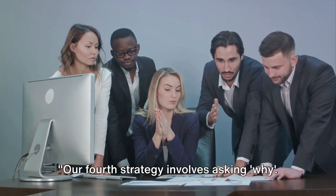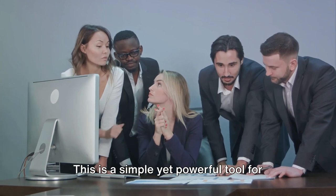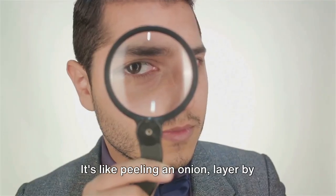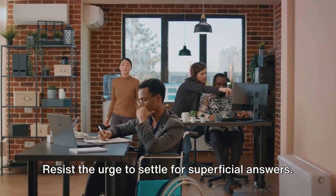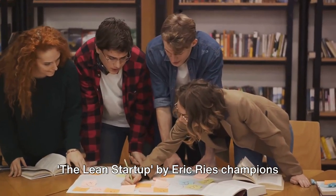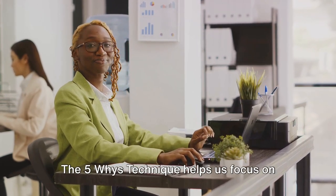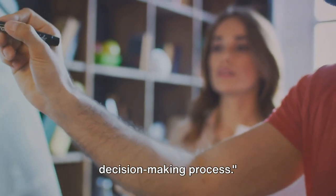Our fourth strategy involves asking why — welcome to the five whys technique. This is a simple yet powerful tool for getting to the root of an issue. Keep asking why until you hit the core problem; it's like peeling an onion, layer by layer, until you find the heart of the matter. Resist the urge to settle for superficial answers — keep digging deeper. The Lean Startup by Eric Ries champions this technique as a potent problem solver, enhancing decision-making by shifting focus to the core issue.